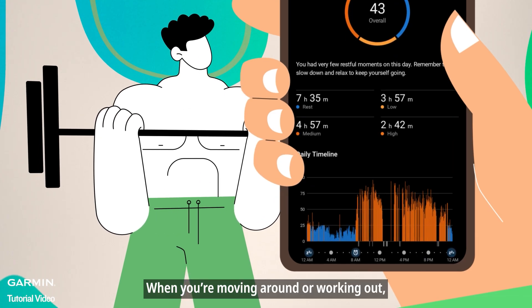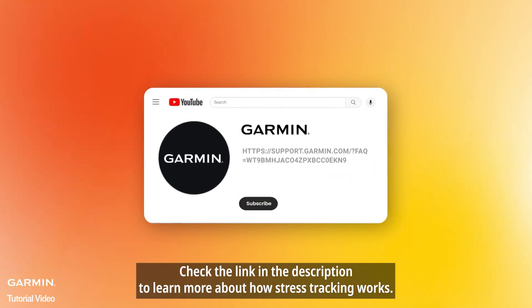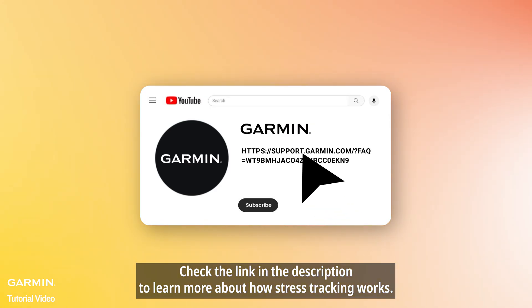When you're moving around or working out, the watch might not be able to measure stress accurately. Check the link in the description to learn more about how stress tracking works.